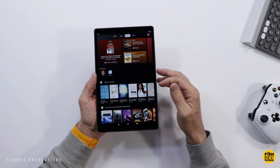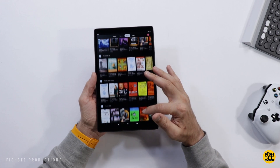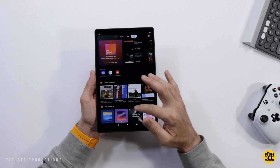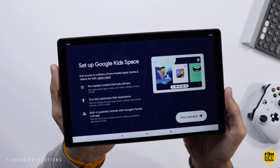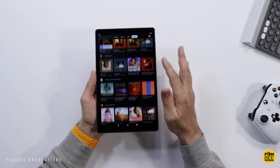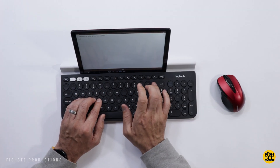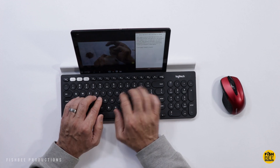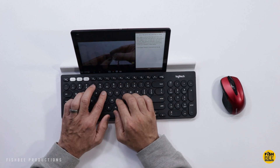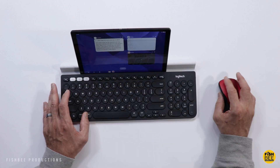The Google Entertainment Space suggests games to play, books to read, and music to listen to. There are also features like Google Kids Space, which some parents might be looking for. While this isn't going to be the fastest tablet out there, you can still connect a keyboard and mouse to get things typed out faster, or use split screen to multitask a little better.